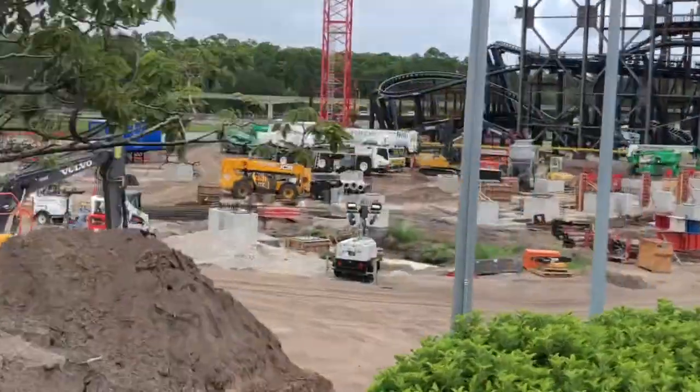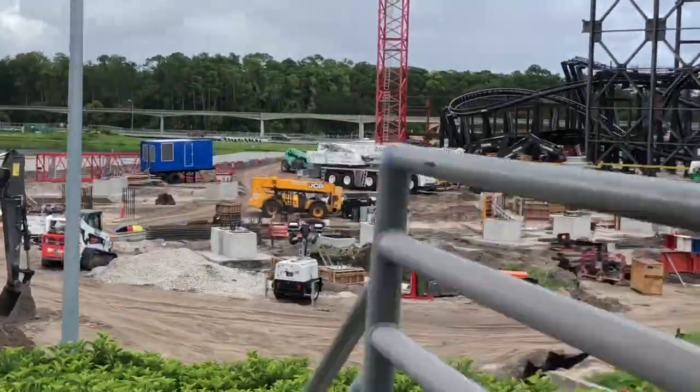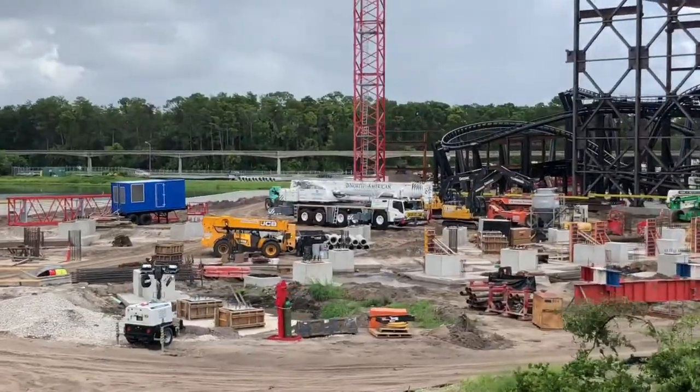You can actually see the footers for the outside portion going in. Very cool.